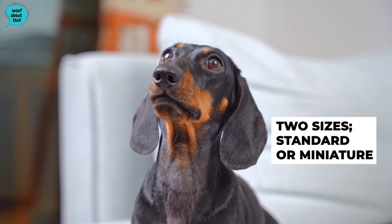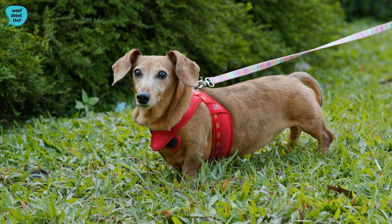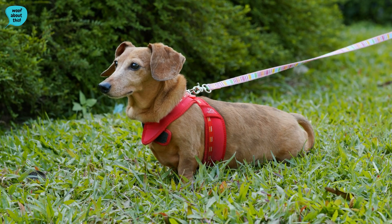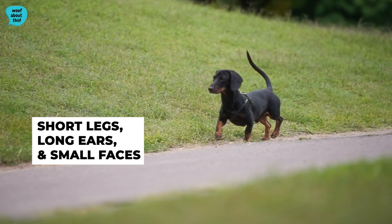Dachshunds are a small hound dog breed which come in two sizes: standard or miniature. They stand between 5 to 9 inches tall, with standard-sized males weighing up to 32 pounds and miniature-sized males weighing 11 pounds and under. They have a very unique body which is long and low-slung with short legs and long ears.